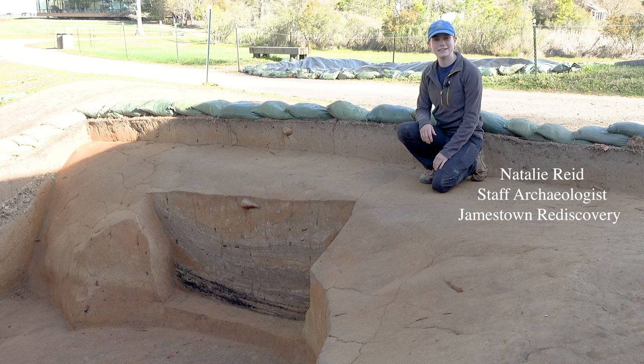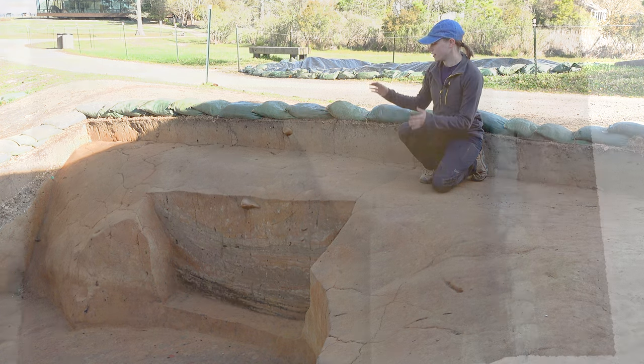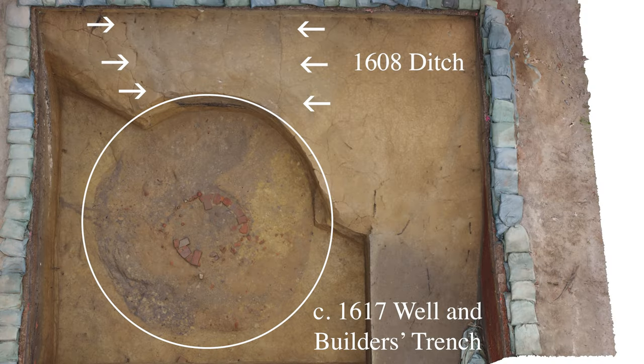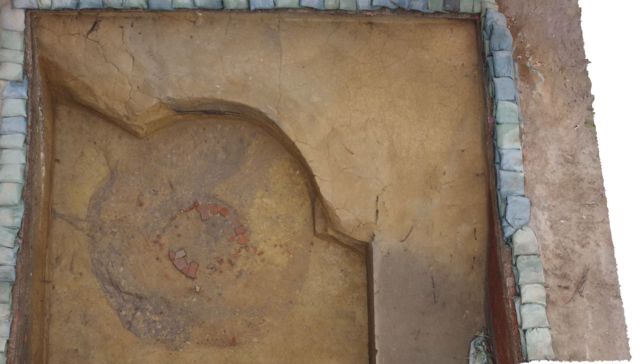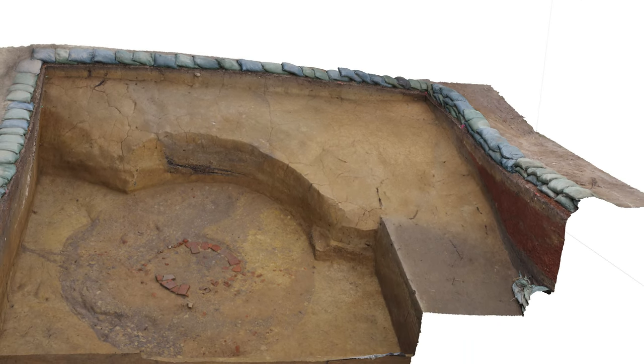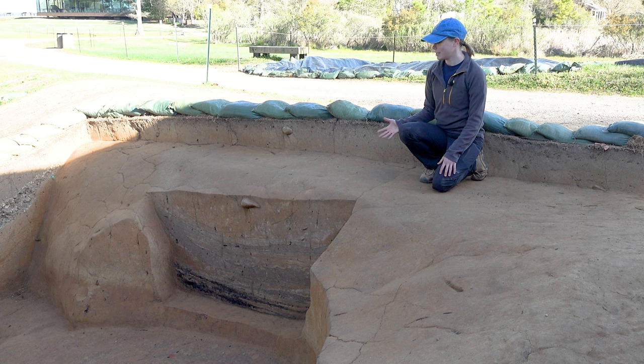If you've been keeping along with our Dig Deeper series, you'll know that in episode 60 we discussed how our 1608 ditch is cut by our 1610s well. I mentioned how talking about the ditch was going to have to be a whole other video because there's so much to discuss, and this is that video. We're also joined by Director of Archaeology David Givens to talk about this ditch and how it changes our understanding of Jamestown.